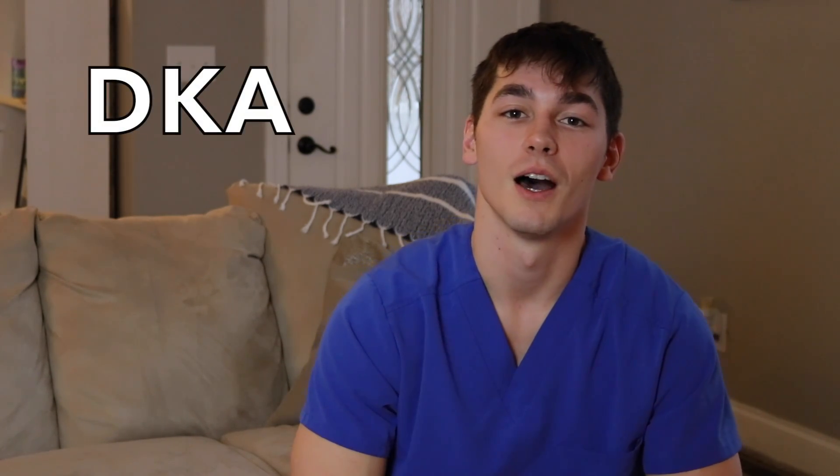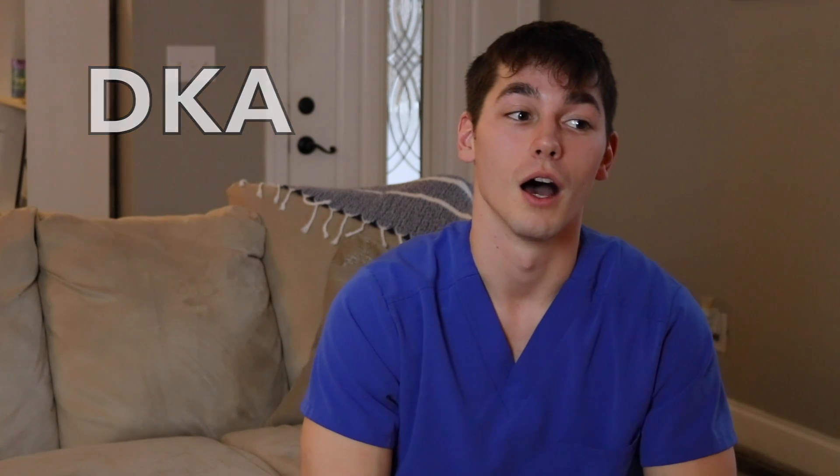Hey everybody, welcome to my channel. My name is Will and I'm an RN and I work in the emergency department. Today I wanted to go over something that we see quite a bit, and that's DKA. So this is going to be a brief overview — something good. If you don't know anything about DKA, it's going to give you a handle on it.